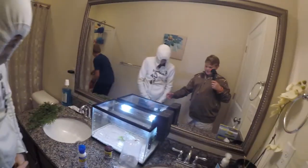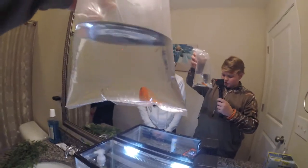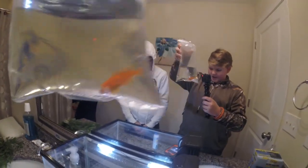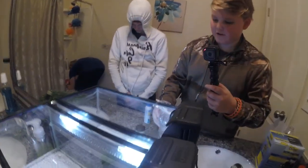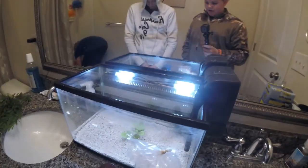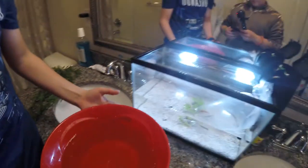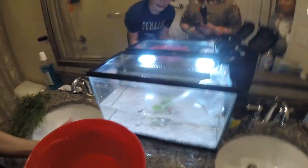I'm the cameraman, I'm back. This is actually in my bathroom. It looks really good, and this was the smallest fish, but its colors are so good looking, and especially in this tank they're going to look even better. So I'm going to film again whenever this is full. Is this good? Yeah, that's better. So it's like halfway full now.